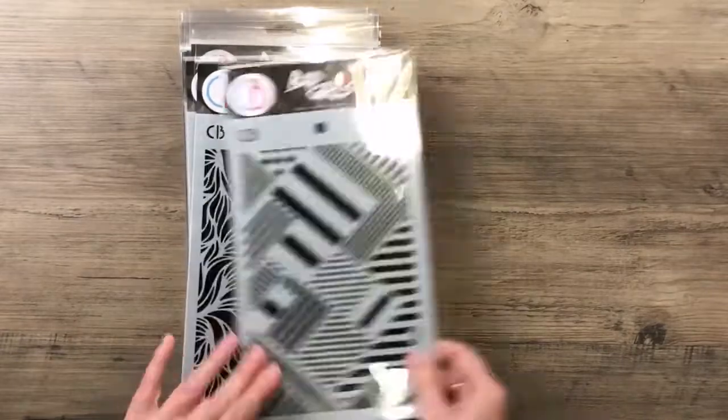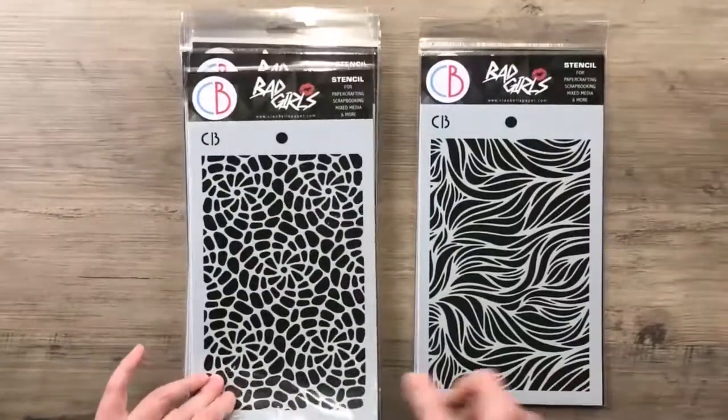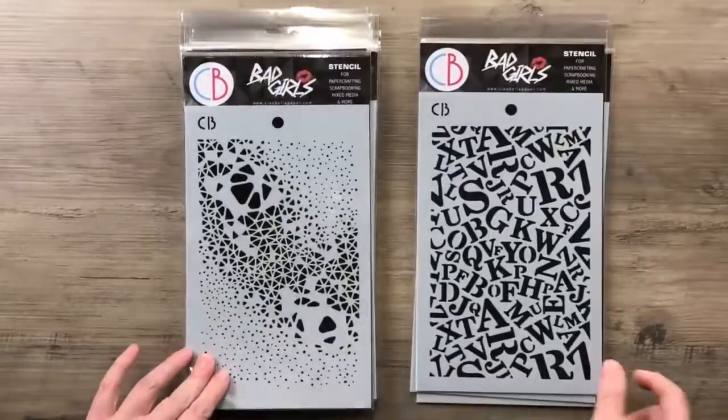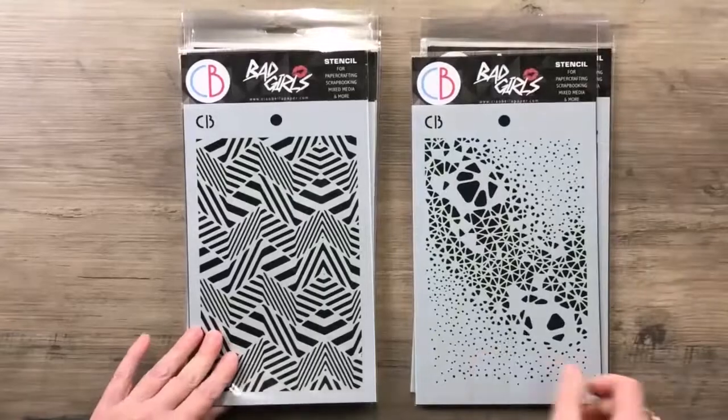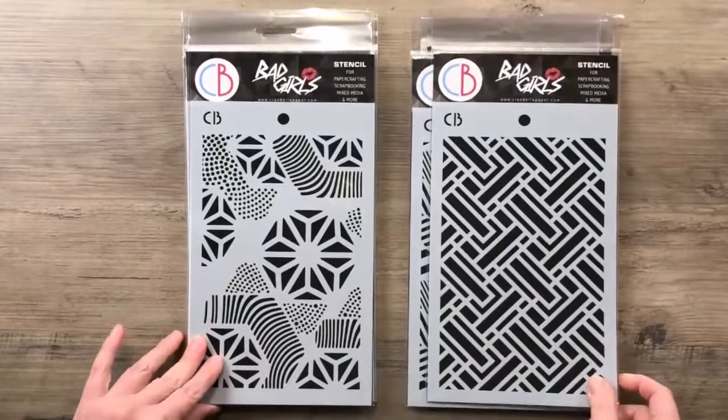The Girls is a line studied for those who like to experiment, for those who are looking for alternative, contemporary, even a bit eccentric designs. A line for those who really love to have fun with art.